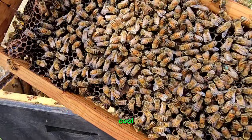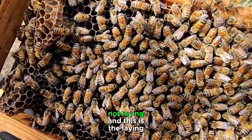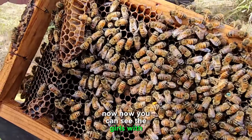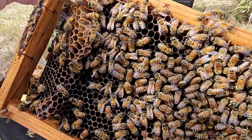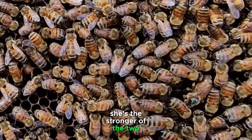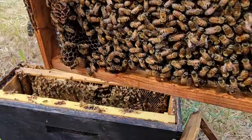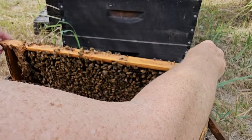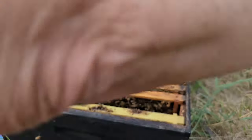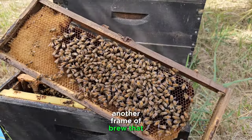I thought it was very cool — two queens, one hive. I do believe the other one is old and not laying, and this is the laying queen. Now you can see the girls surrounding her once she slows down. She's the stronger of the two, but why she hasn't killed the other one — I think she's just not under threat, and so she's left her.